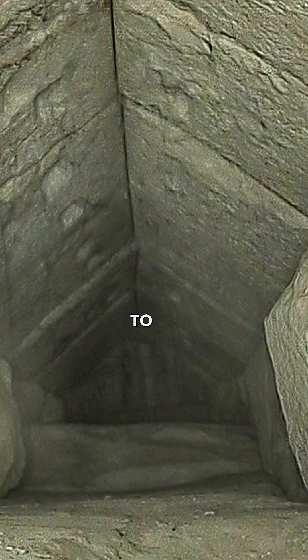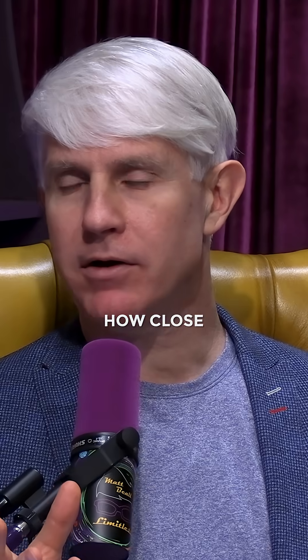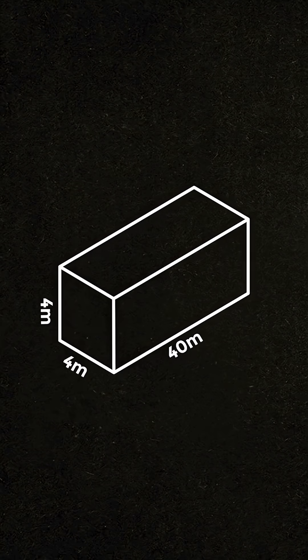Regarding the general shape and size of the void — I've heard it's estimated to be about the size of two semi-trucks. How close to accurate is that? Do we know? I think we would say that it's more than 50% likely that we would be looking at something which would be say 40 meters long by 4 by 4 meters.